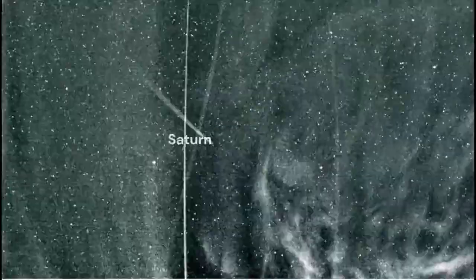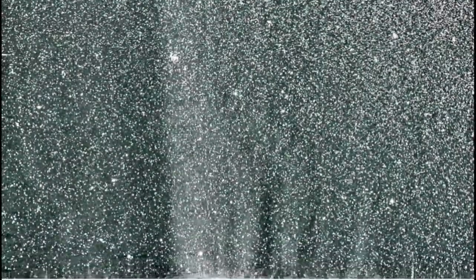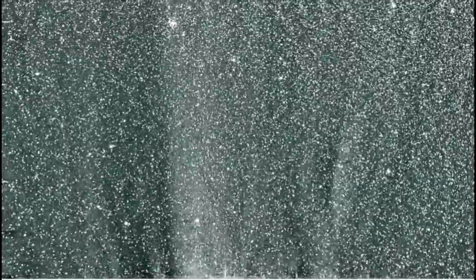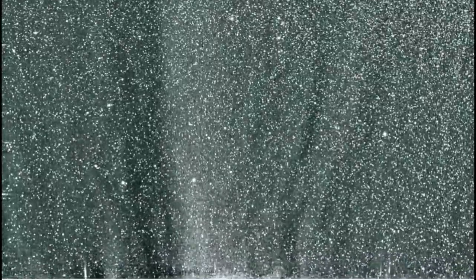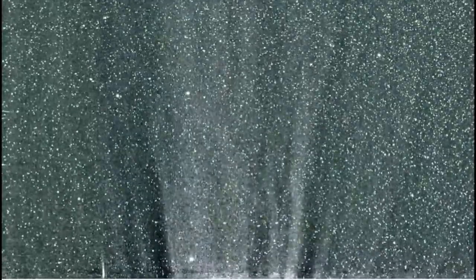There we just saw Saturn as we get a little bit further down, and again this is not looking directly at the Sun. We can see one more bright object — Jupiter. The idea of the Parker Solar Probe is to really study in more detail this star that gives us everything we need here on Earth for life.